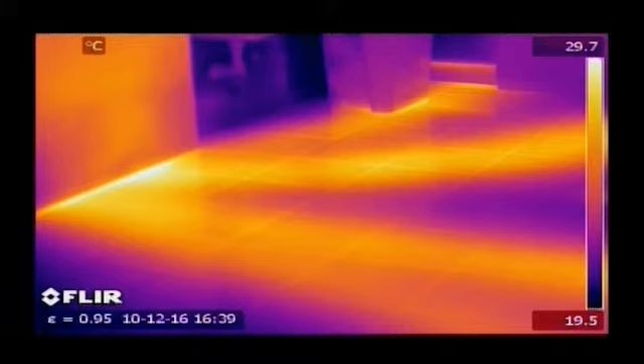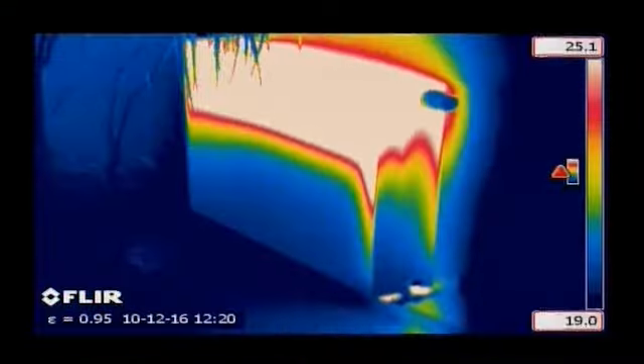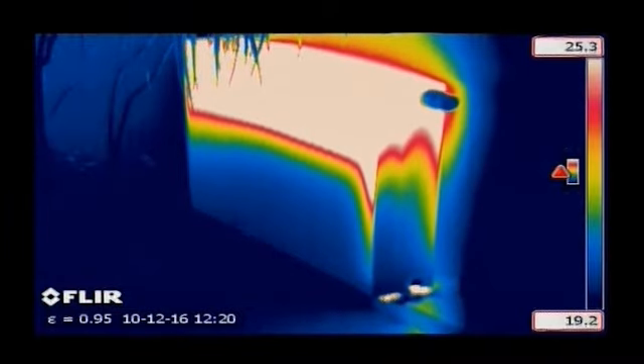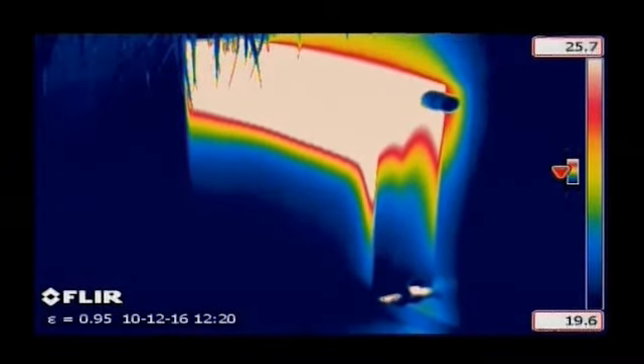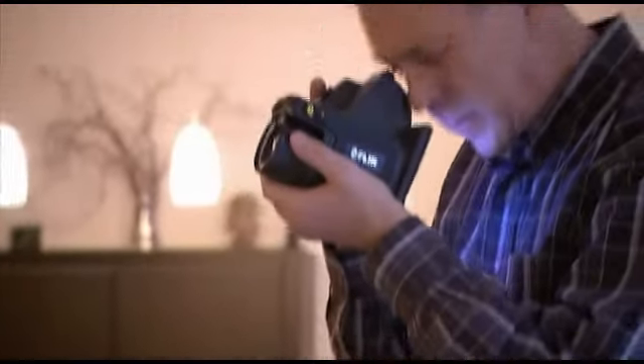Thermal imaging is an easy way for finding pipes and tubes and checking them for leaks. Heat from the pipes radiates through the surface and can easily be detected. A typical example is localising leaks in underfloor heating systems. Heating and air conditioning systems can also easily be inspected with the help of a FLIR Systems thermal imaging camera.